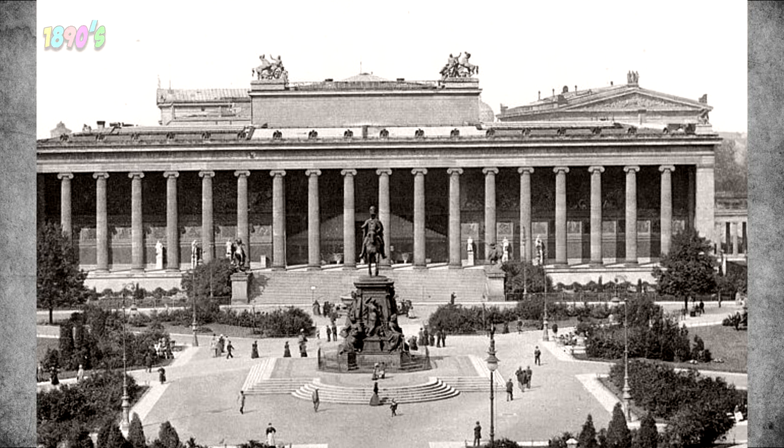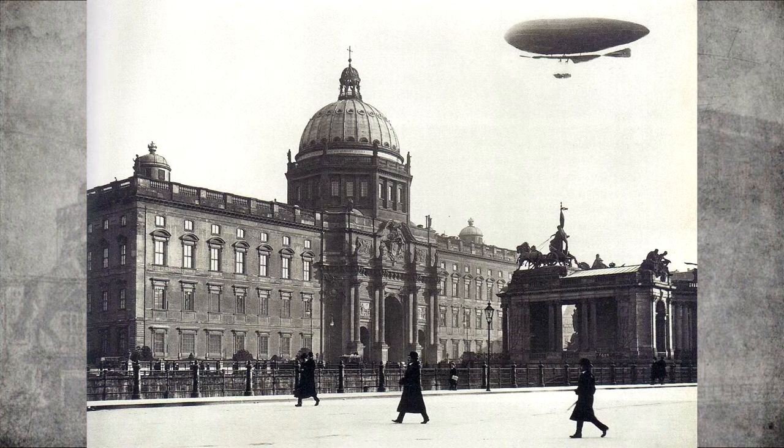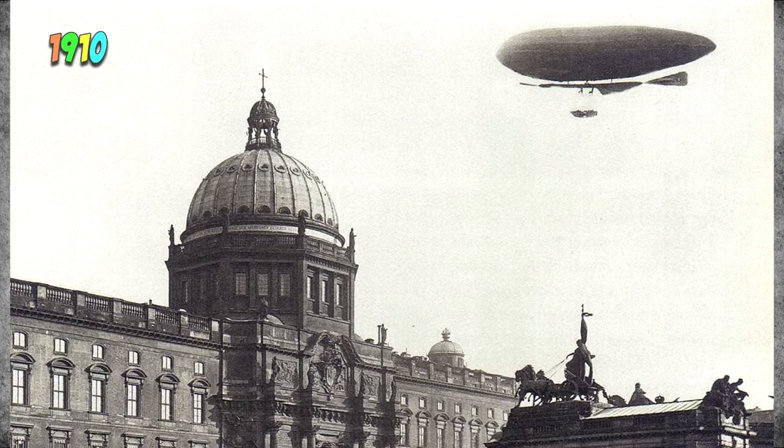One thing I have noticed is a distinct lack of antiquitech in Berlin at this time. Here we can see a large onion dome. The only photo I could find was from 1910, from the other side of the same building — here is a closer look at that onion dome. According to Wikipedia, Zeppelins were first flown commercially in 1910, so this one will be one of the first.